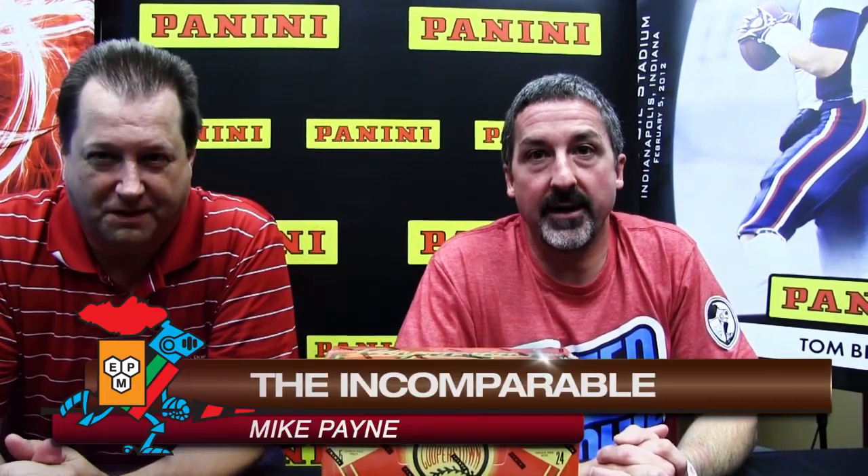Hello everybody, Tracy Hackler here with another exciting edition of Panini Unwrapped, joined today by the incomparable Mike Payne. Mike is the baseball brand manager here at Panini America, and we have here a product that is long overdue and near and dear to our hearts. It's Cooperstown — it's finally out.